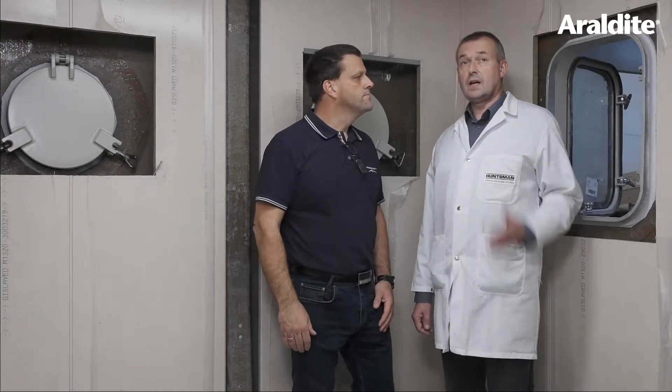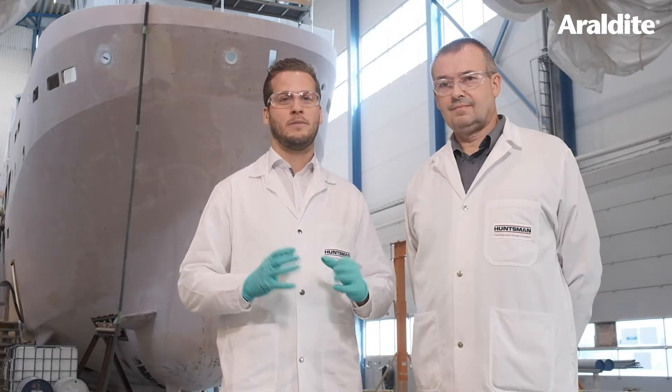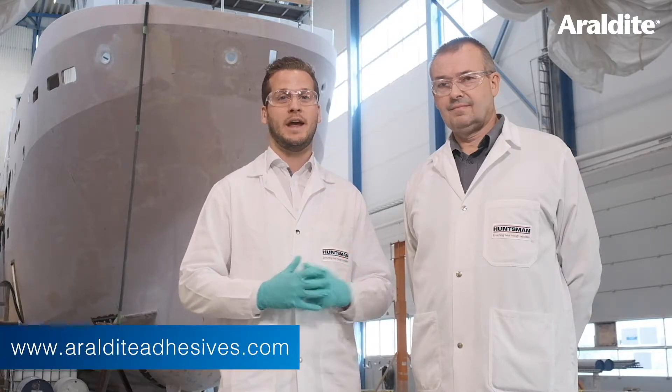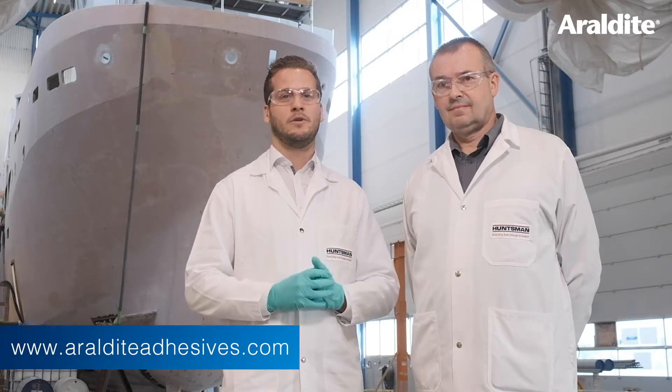It looks absolutely fantastic, and thank you very much indeed for having us on board today. My pleasure to have you here. So thanks Stuart for showing us this great application, and thank you for watching the video. If you want more information, visit our website at www.aerodyteadhesives.com, go to our LinkedIn channel, and get more information there. We hope you enjoyed this video and will see you soon. Bye bye.